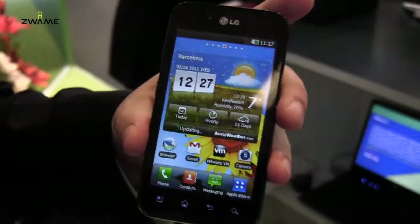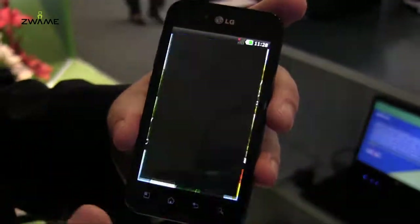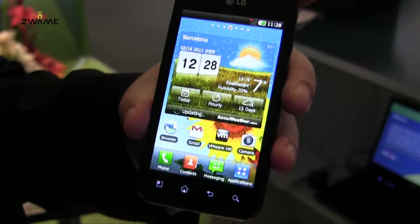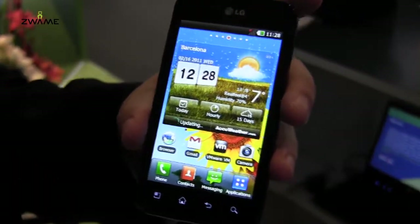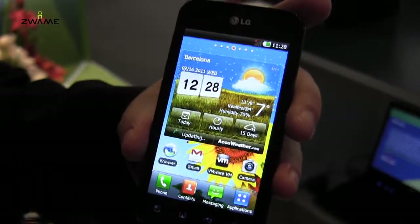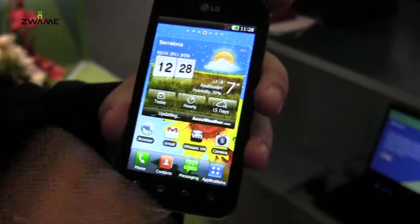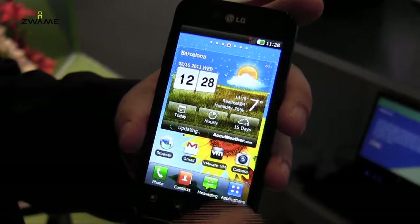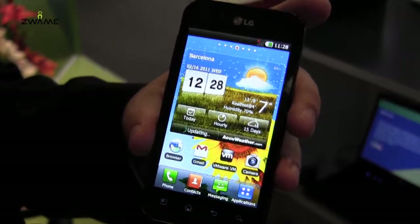You have a work phone and a personal phone. What we've done is try to come up with a way to alleviate that problem, both for the enterprise and for the end user. Enterprises want a phone that's secure and that they control; users want the cool latest phone. So what we've done is we've virtualized Android on Android.